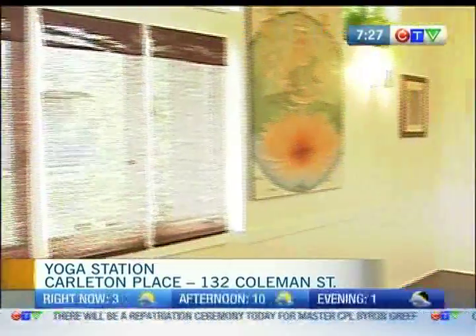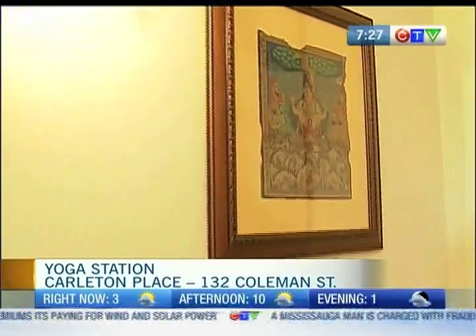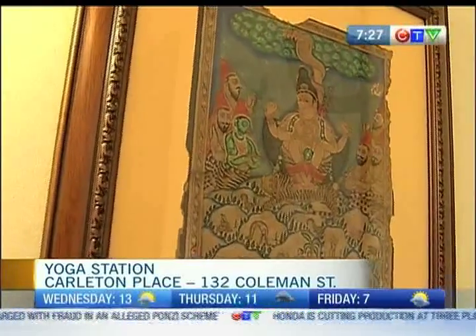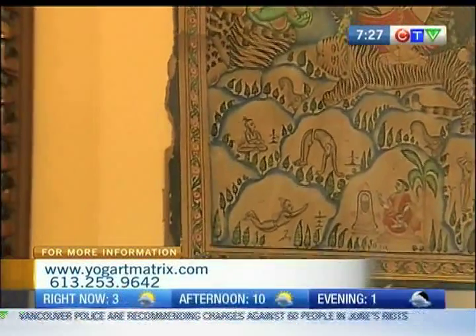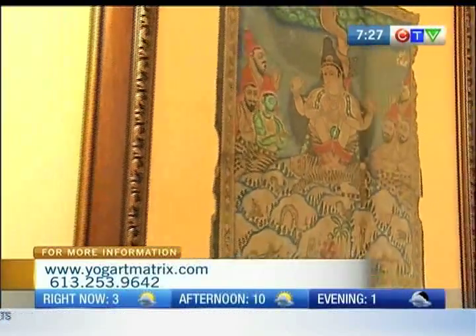I find the story behind this particular piece quite intriguing. Do you mind retelling it? This is a really special thing — this is an antique painting from around Mysore, from the Karnataka province of India. It specifically shows people practicing yoga over 250 years ago in India. So this is a continuation of what they were doing a long time ago in India, right now in Carleton Place. Yoga is an ancient, ancient thing and it will be around long after you and I are gone.